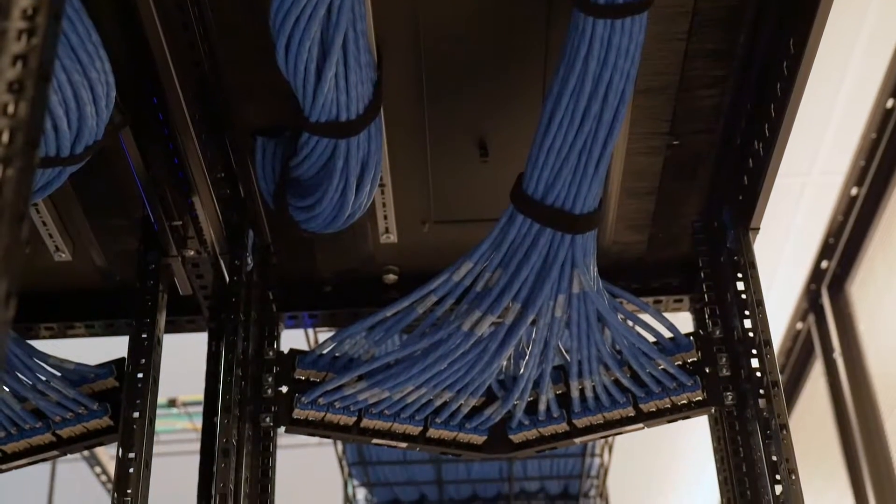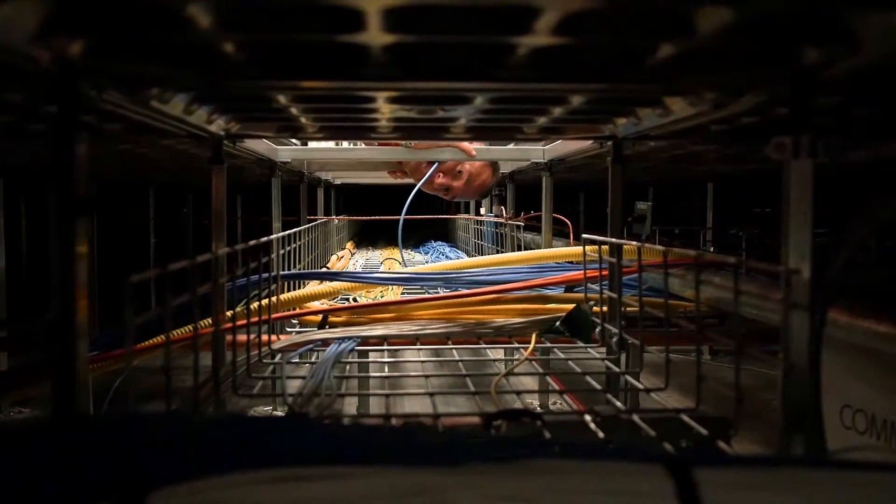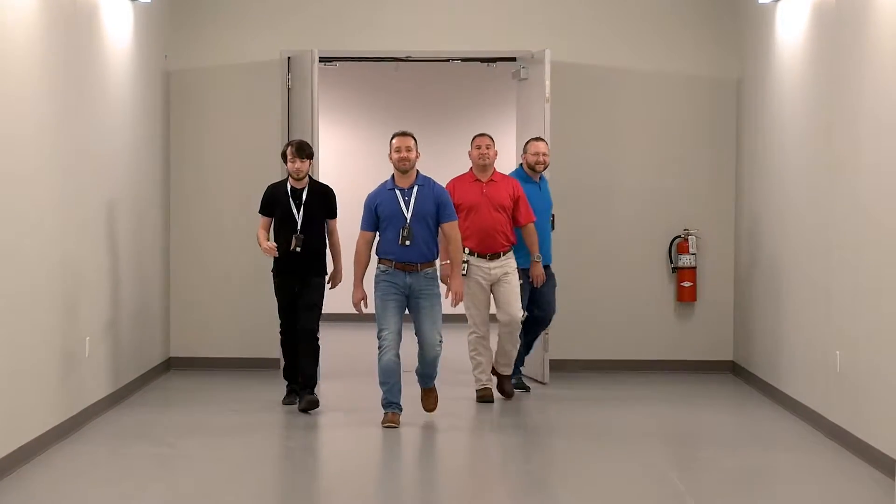While we have fantastic equipment here, anybody can buy this stuff and throw it in — it all has to be maintained. So we have one of the most stringent maintenance routines in the industry. Our data center truly is powered by our people.